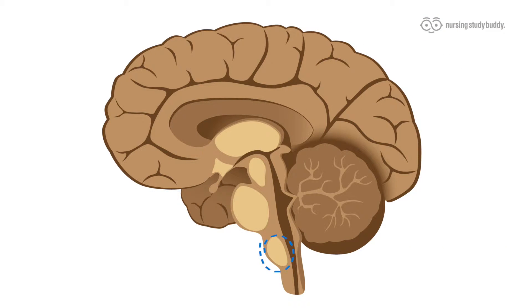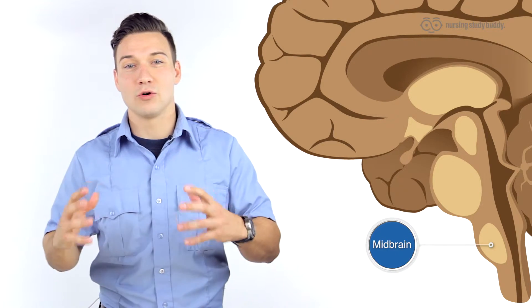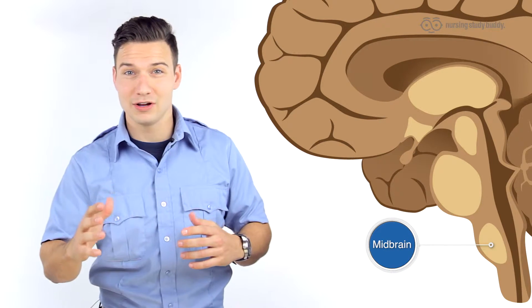Next is the medulla oblongata. This is at the base of the brain and it contains your four vital centers. These are called vital because they're not only extremely important to your brain stem, they're important to your brain as a whole and your body as a whole. Without these four parts, your body dies.